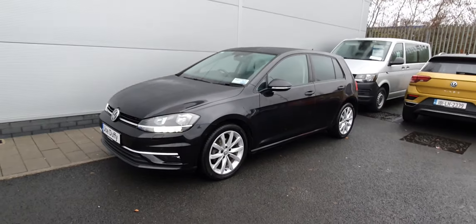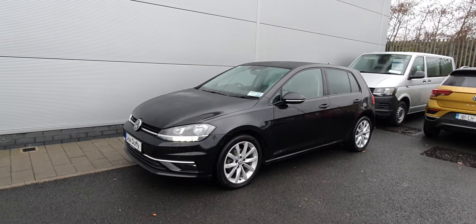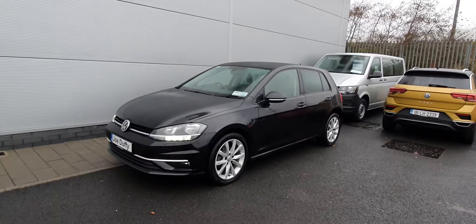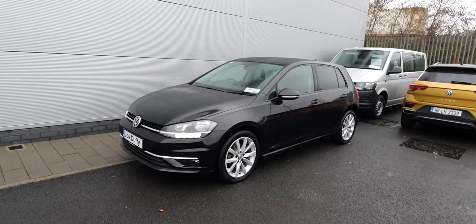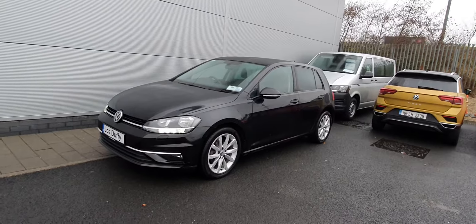Hey guys, it's Kyle here from Volkswagen in Finglas. Today I'm showing you this beautiful 2019 Volkswagen Golf Highline. This Golf is a 1 litre TSI automatic producing just over 110 horsepower. As you can see, it's finished in deep black pearl metallic paint, which is very nice in person.